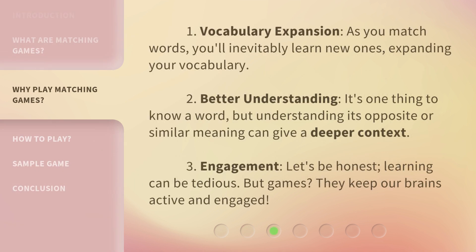1. Vocabulary Expansion: As you match words, you'll inevitably learn new ones, expanding your vocabulary. 2. Better Understanding: It's one thing to know a word, but understanding its opposite or similar meaning can give a deeper context. 3. Engagement: Let's be honest — learning can be tedious, but games keep our brains active and engaged.